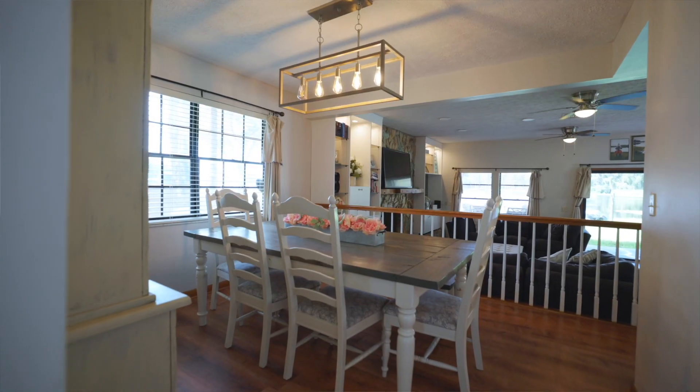The downstairs features an open floor plan that's perfect for family gatherings, where you can sit back and watch your kids play in the backyard.